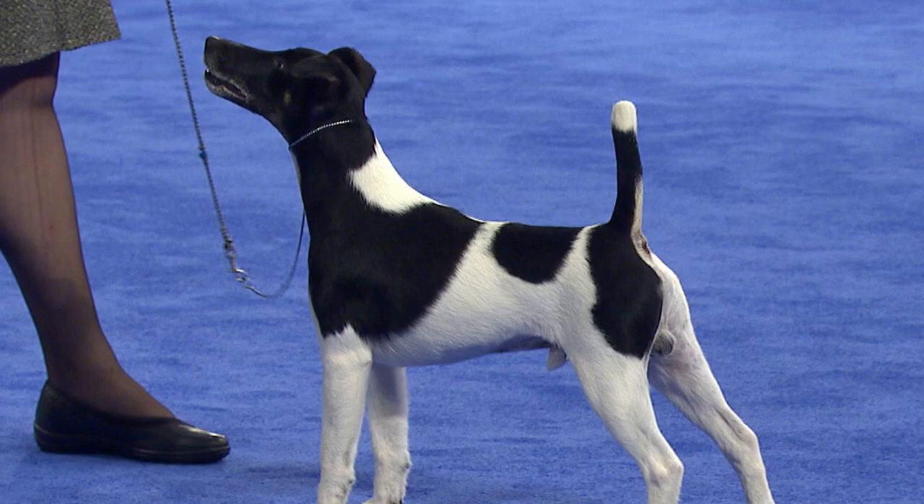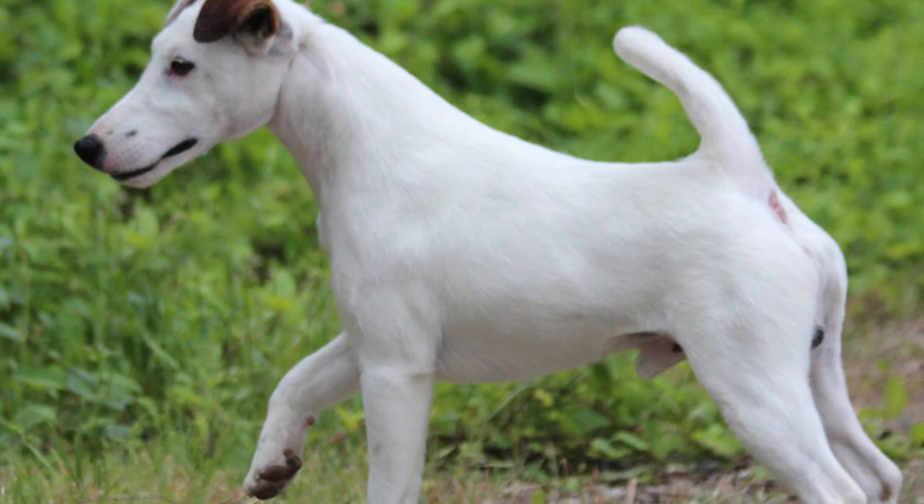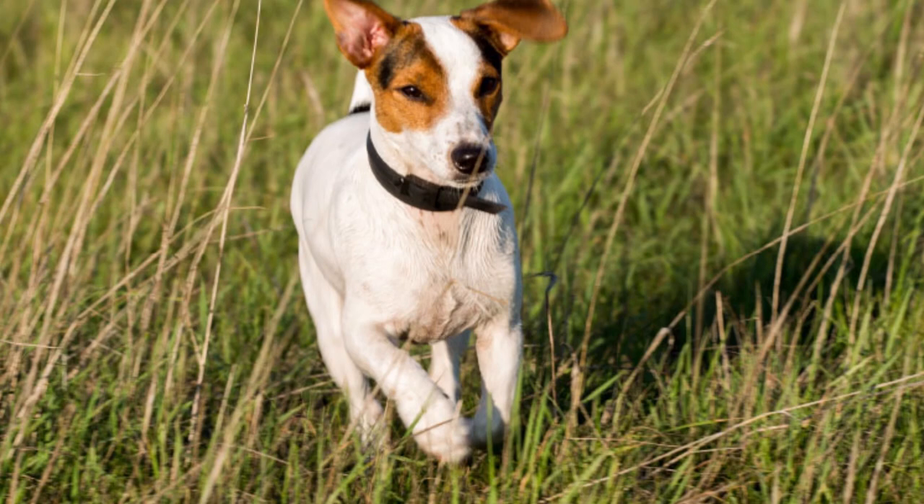Training. The Smooth Fox Terrier is an independent thinker who needs constant, patient, kind, firm, but above all fun and loving training. This is a dog that will test the limits of its owner, becoming a challenge. They need to stay focused on learning new activities to strengthen their obedience and character.